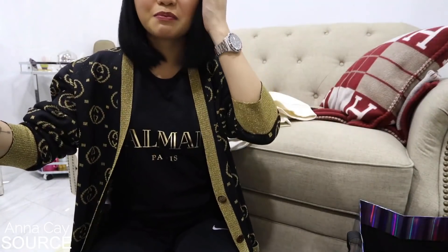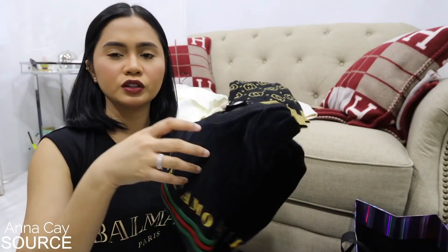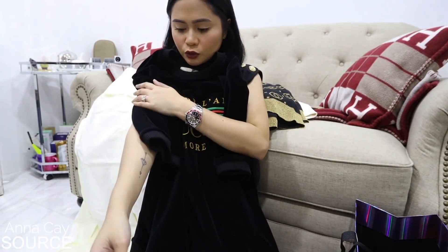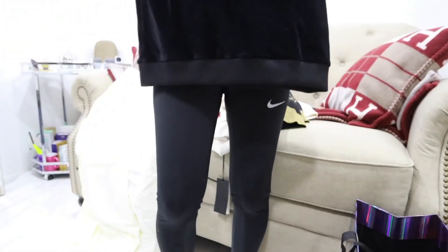Sorry mga sis, mahirap mag-demonstrate kung paano ko siya susuotin. Ito yung pinaka-favorite ko out of all — this is a velvet shirt, oversized. Ang ganda! Tapos sobrang lambot — alam mo yung parang towel pag naliligo? Ito talaga siya, sobrang sobrang lambot. Baka ito yung suotin ko sa Christmas party — super comfy with some shorts. Mahaba rin to sakin, mga sis.